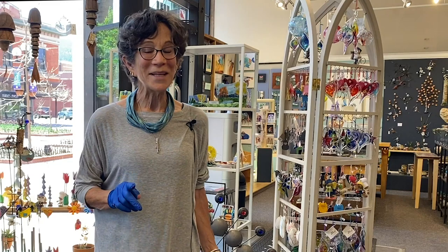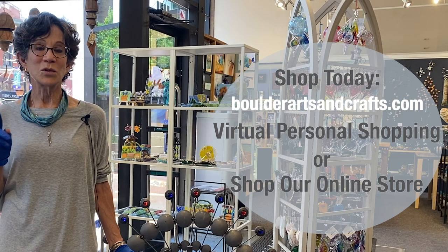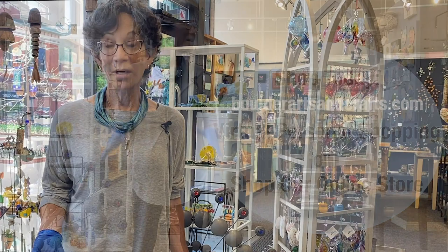Hi, I'm Ellen. I'm one of the artists here at the Boulder Arts and Crafts Gallery. Our doors aren't open yet — we're still trying to figure out how to do that so that we can create the safest environment for our staff and for you as our customers. We'll let you know more about that as we develop our procedures.